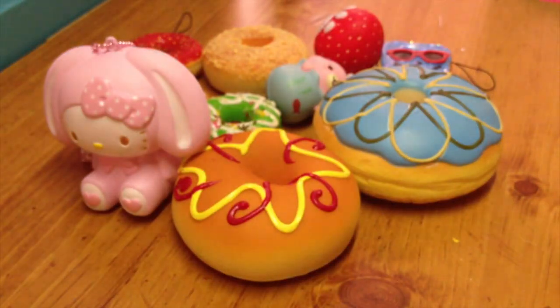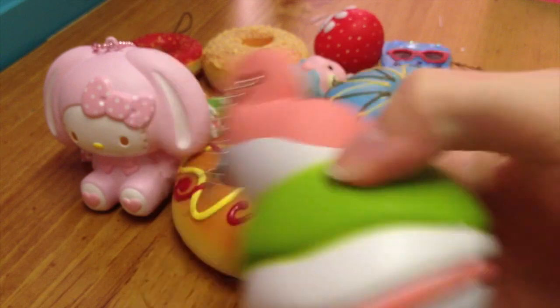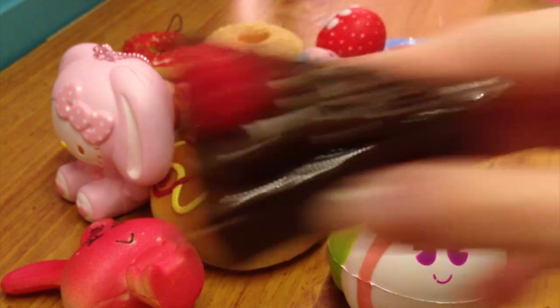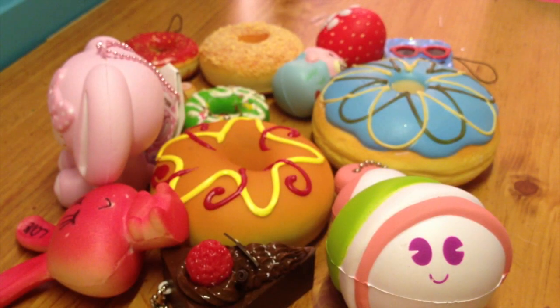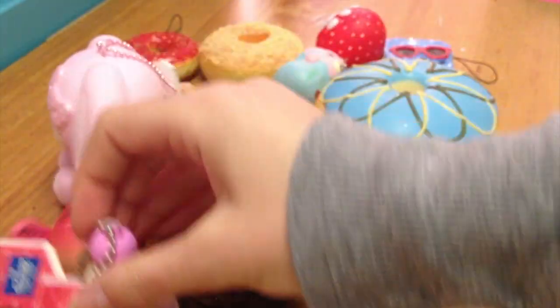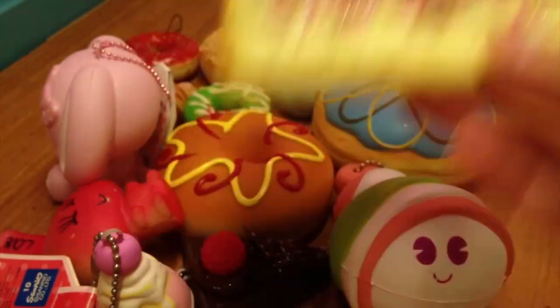This Hello Kitty in a Bunny costume, this Minchie's squishy, this Bunny, this Chocolate Cake, and this Rare Hello Kitty Ice Cream which has a Hello Kitty charm, and this Deco Toast which is also from Neon Green Narwhal.